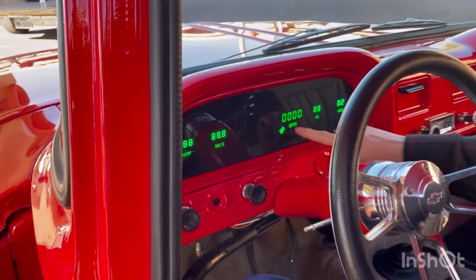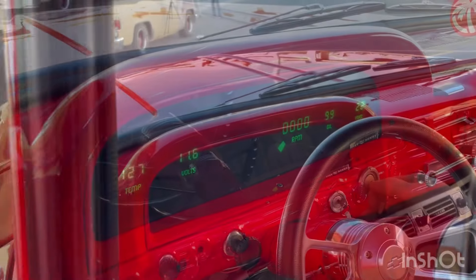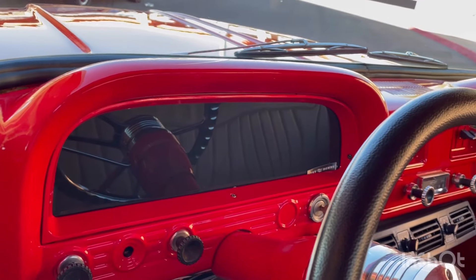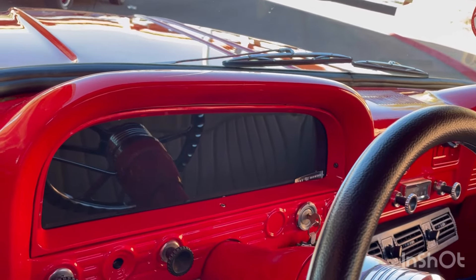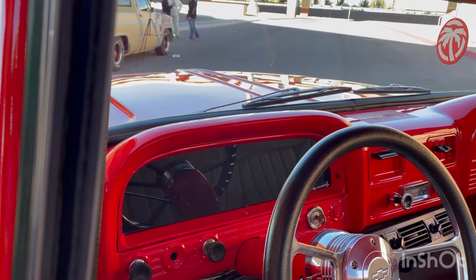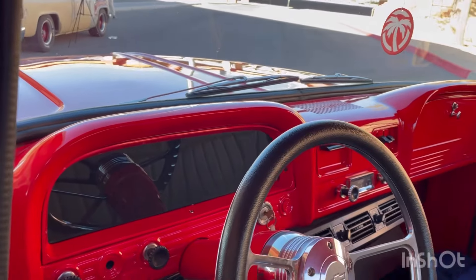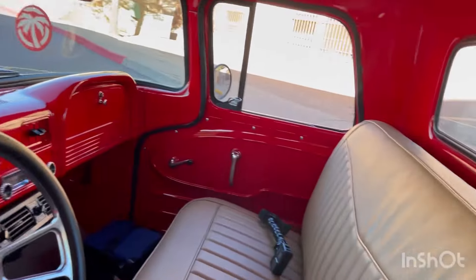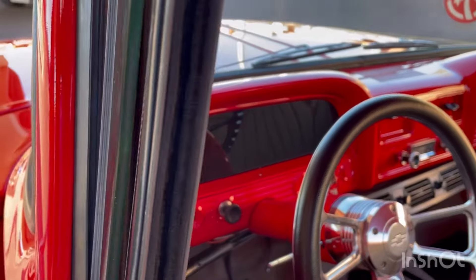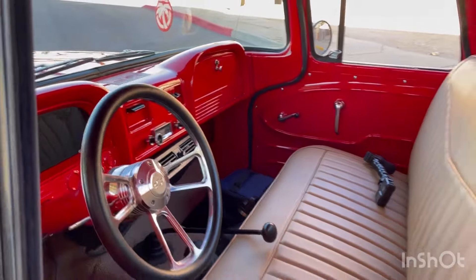The gauges are digital — not a Dakota Digital, just some other brand — and they're all right. I just like that mix between modern and original. We didn't go all out both ways on the interior, but it looks beautiful. It looks like if they would build a '63 today, this is exactly what would come off the line — super clean like this.